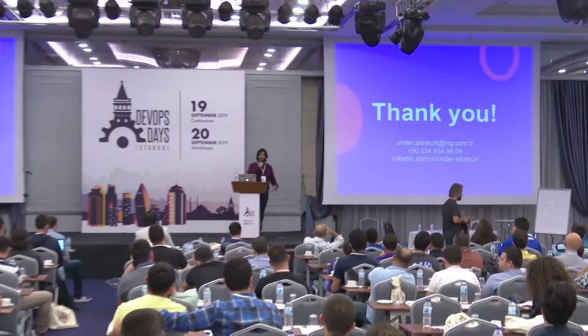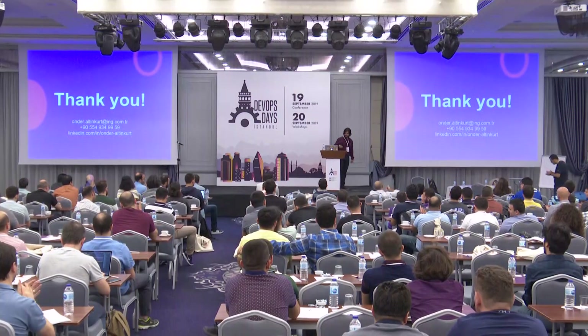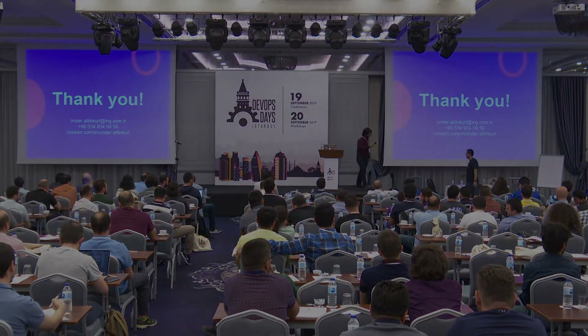Thank you for your attendance. Feel free to contact me and ask anything you want.